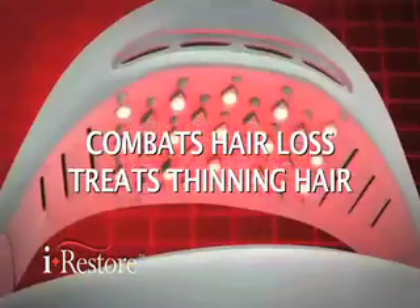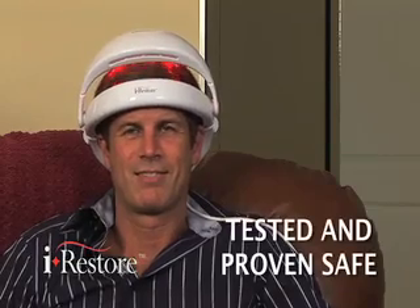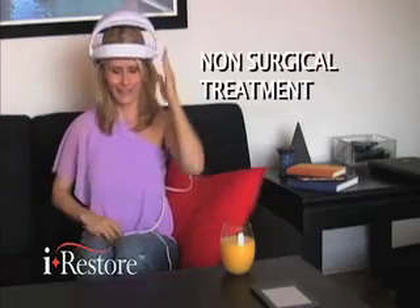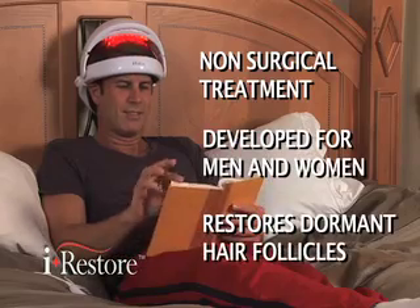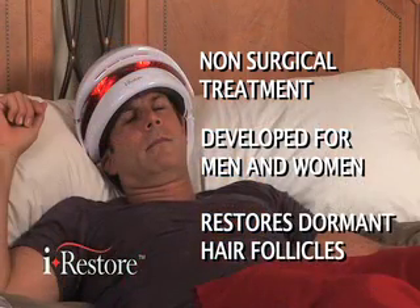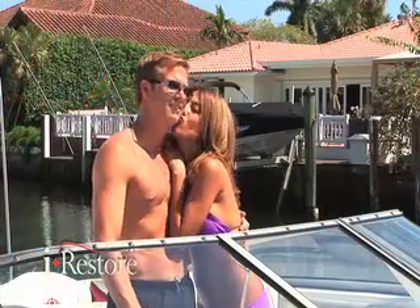The iRestore Hair Laser is a revolutionary patent-pending device that has been proven safe by one of the nation's leading safety testing labs. The iRestore is an advanced non-surgical treatment solution developed for men and women to restore dormant hair follicles, promoting a fuller, healthier looking head of hair. You deserve to get your confidence back and feel more attractive.